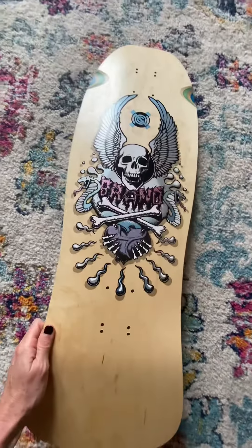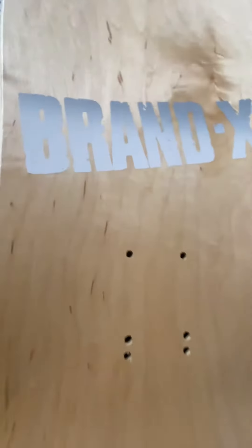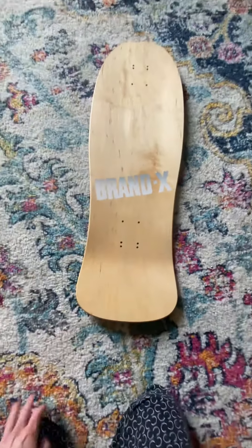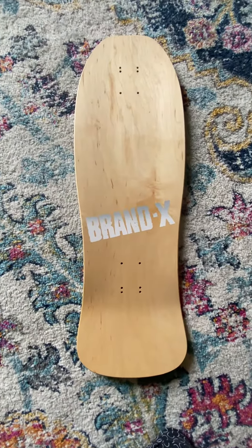Look at that — you just have to see it in person. And these tops are all different from the other decks as well, with the same metallic ink. Alright, brandxtoxic.com.